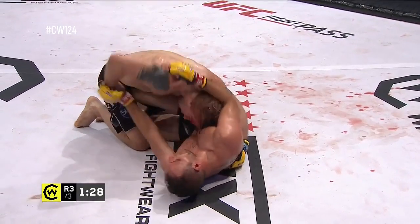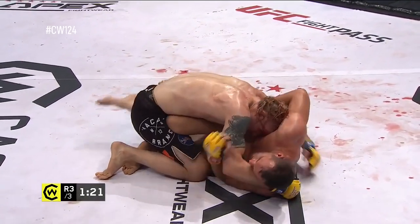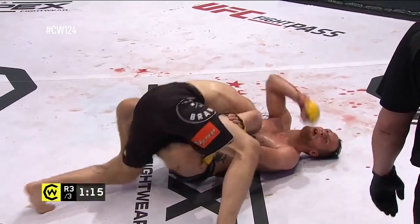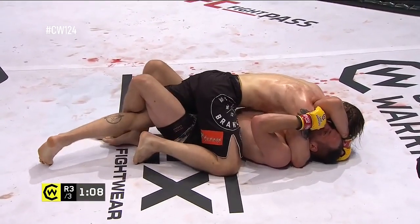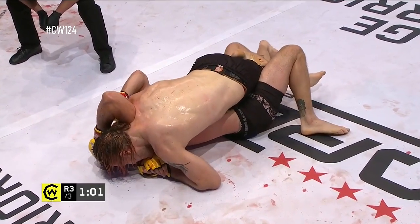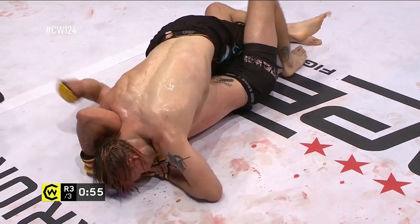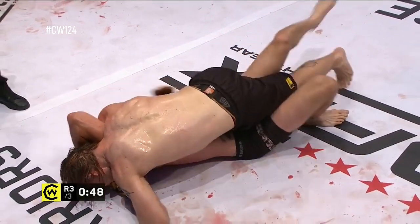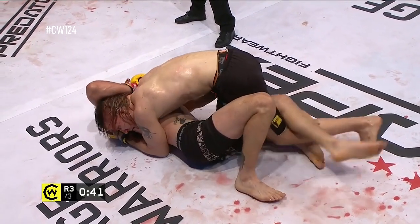90 seconds left for Aaron Khalid. After 10 minutes of ground control and counting, you wonder whether Jesse's going to try and turn it on a little bit. He hasn't been overcommitting to any of these submission attempts — that's intelligent grappling, you don't overcommit. The head and arm is there. What he wants to do if he wants more pressure is get that leg out of half guard, anchored to the upper body. If that leg comes out, expect him to pass over to his left-hand side and drop his body down — if he can do that, this could well be a finish.